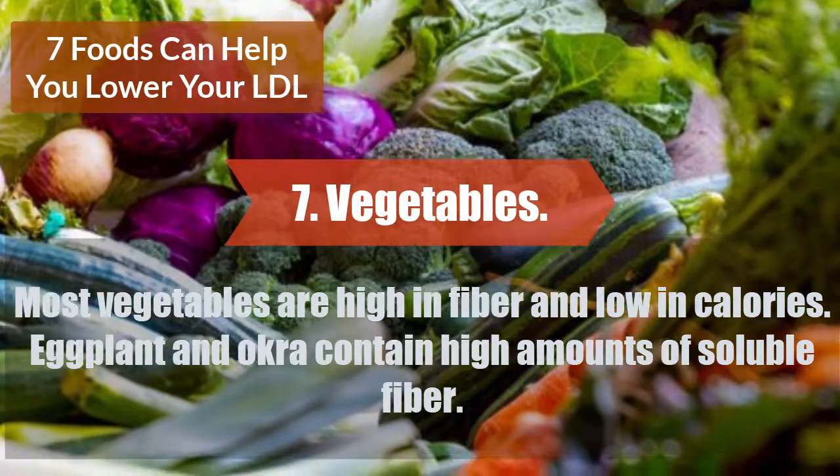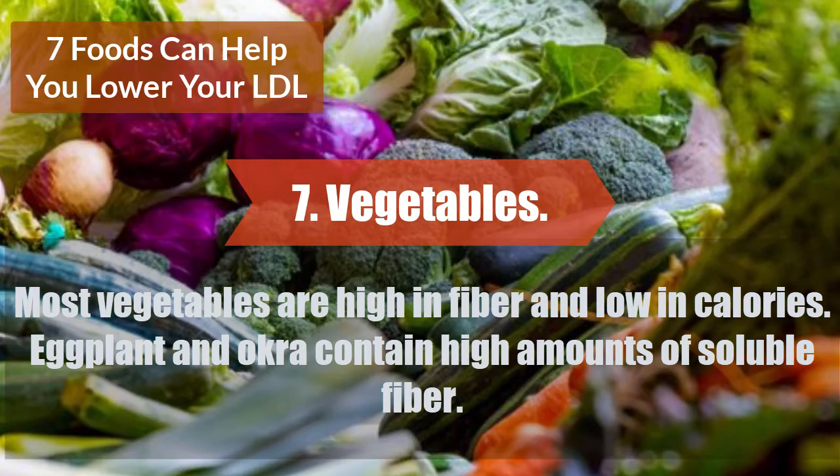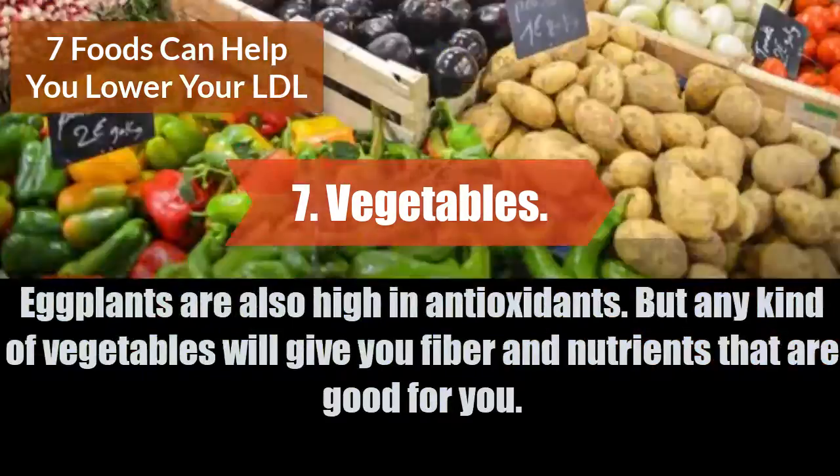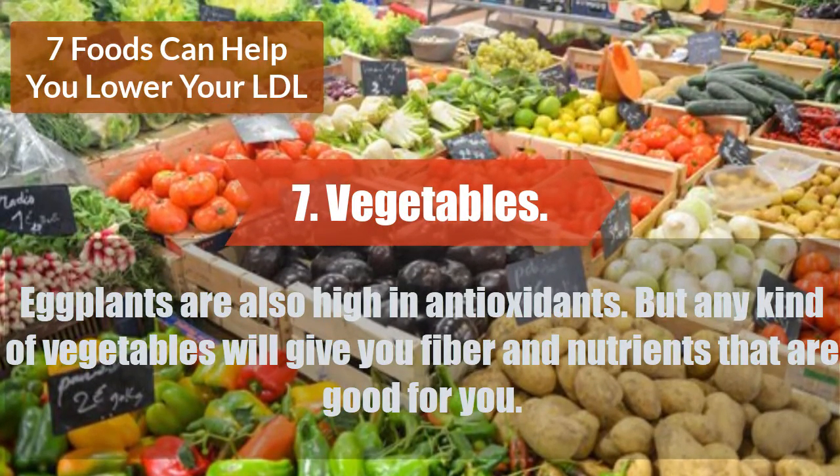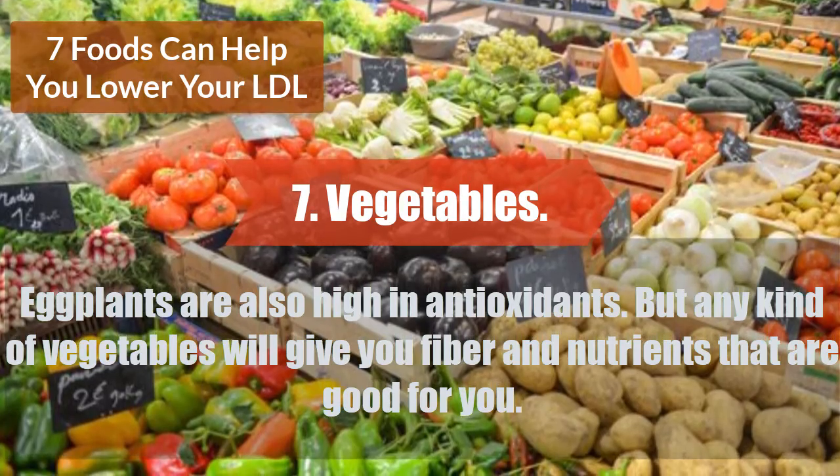Most vegetables are high in fiber and low in calories. Eggplant and okra contain high amounts of soluble fiber, and eggplants are also high in antioxidants. But any kind of vegetables will give you fiber and nutrients that are good for you.